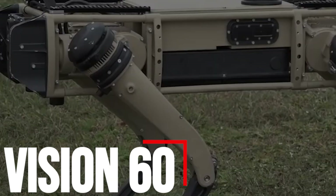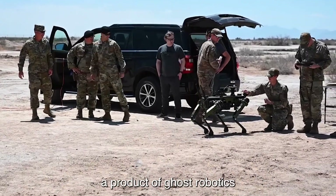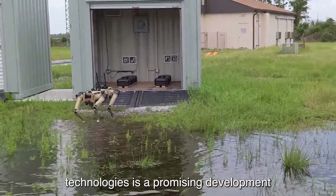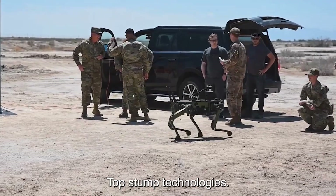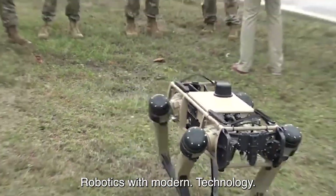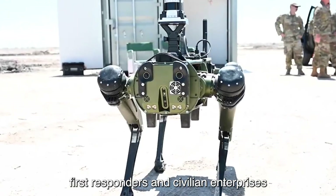Number 4: Vision 60. The Vision 60 Quadrupedal Unmanned Ground Vehicle, a product of Ghost Robotics and sold by Tufts Stomp Technologies, is a promising development in the field of robotics and cutting-edge technology. Established in 2015, Tufts Stomp Technologies has been a leader in integrating robotics with modern technology to provide solutions for law enforcement, military teams, first responders, and civilian enterprises.